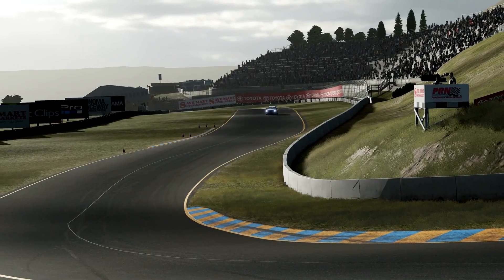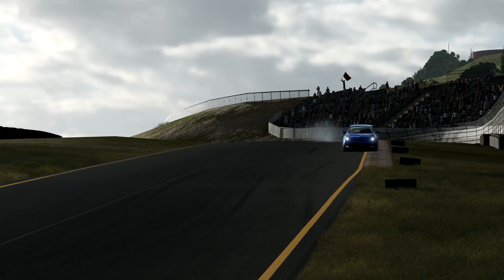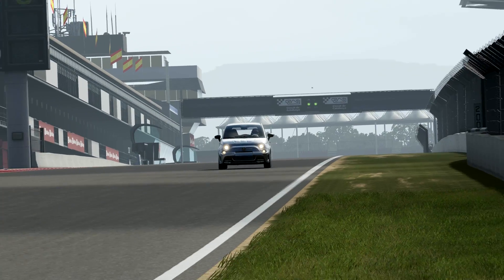To compensate for this, I ran two additional tests: the car with just the rear wing at a lower PI, and the car with a rear wing plus added power within that PI. Lap time wise: with the wing and PI adjusted, 1:23.7; with just the wing, 1:24.0; without the wing, 1:24.6. It certainly does make a difference. I picked Sonoma because it has fairly high speed corners — the places where a wing is going to make an impact on a car such as this. There's almost a second difference for the same PI with a slightly different combination of parts.